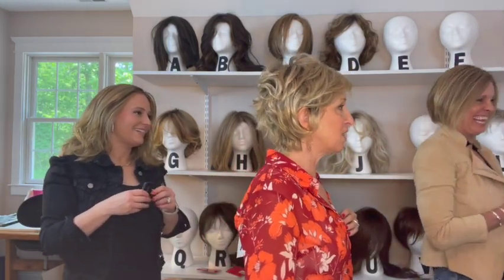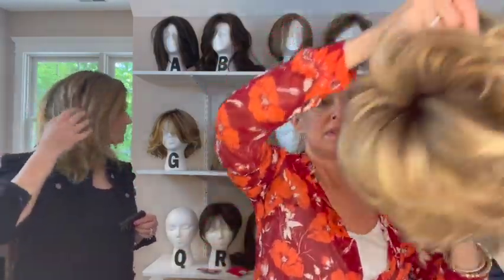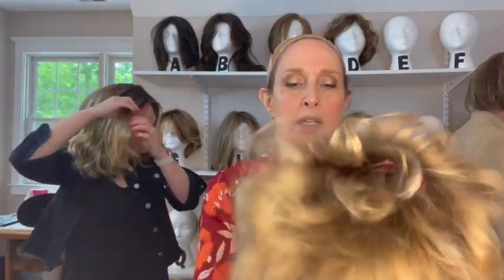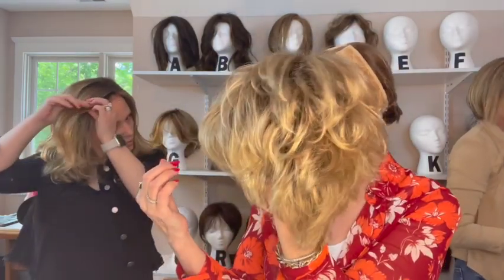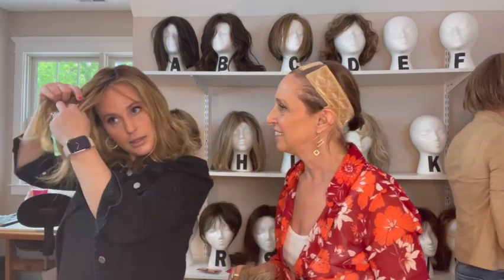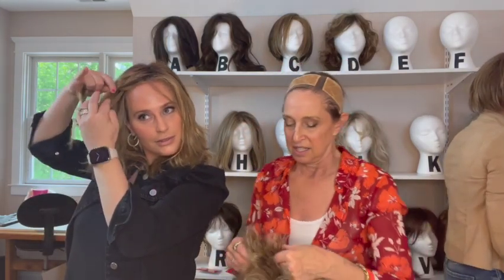This is Aletta. I'm going to show the cap for this. It has a lace front, a mono crown, velvety ear tabs, extended nape, and Velcro adjusters. This is called Rays in Caramel Rooted. It has a little braid detail here — a really cute short cut.